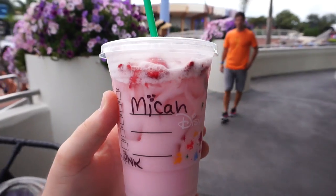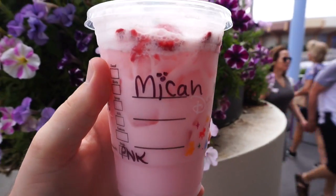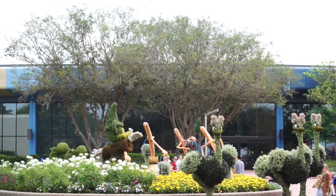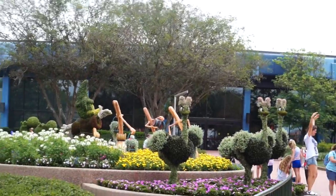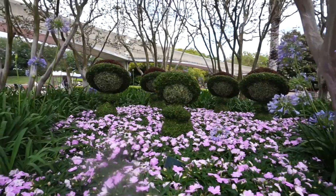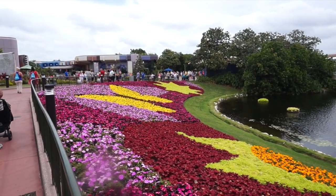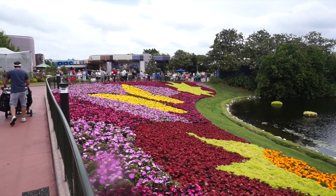I got a strawberry açaí refresher with coconut milk — this is the first time I've ever had it with coconut milk, and the lady gave me a little Mickey on my name. That was very nice of her. Over here they have the topiaries from the Sorcerer's Apprentice from Fantasia, and hidden right here are the little mushroom guys from Fantasia. I'm glad that Flower and Garden is still going on because with everyone dressed up, these flowers really bring everything together.